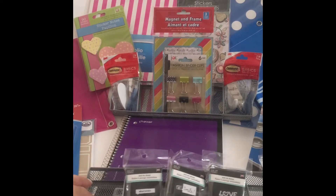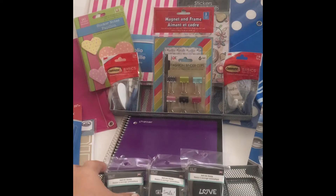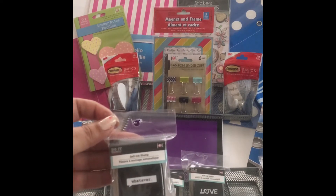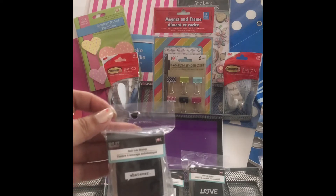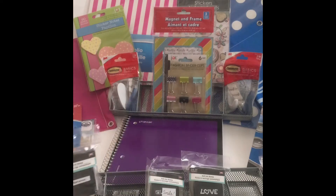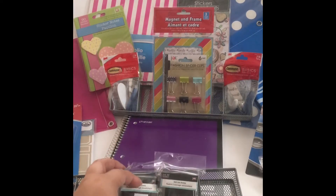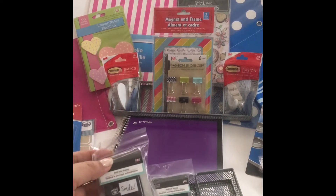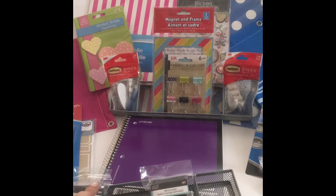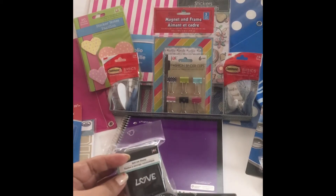I picked up these little stamps. I don't even know what I'm gonna do with them — I just think they're so cute. These other two say 'smile' and 'love.' I thought they were completely adorable. I'm not sure what I'm gonna do with them or where I'll put them, but I just had to get them.